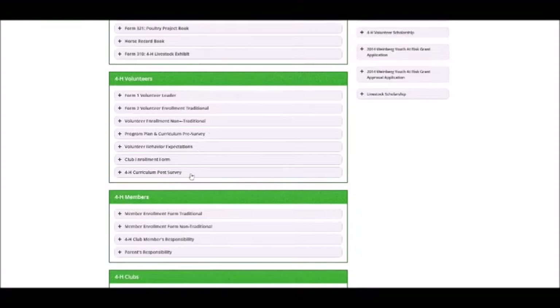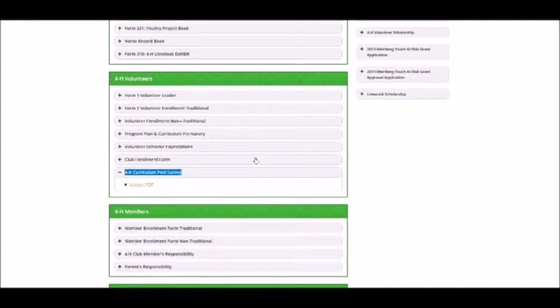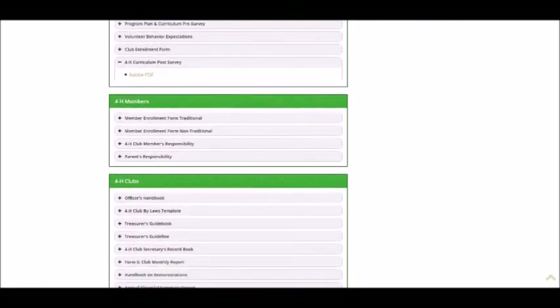The pre- and post-survey documents are becoming more important to the 4-H program as evaluation is used for position requests, funding reports, and legislative updates. The 4-H Members area has enrollment documents for youth members and responsibility guidelines for members and parents in 4-H programs.